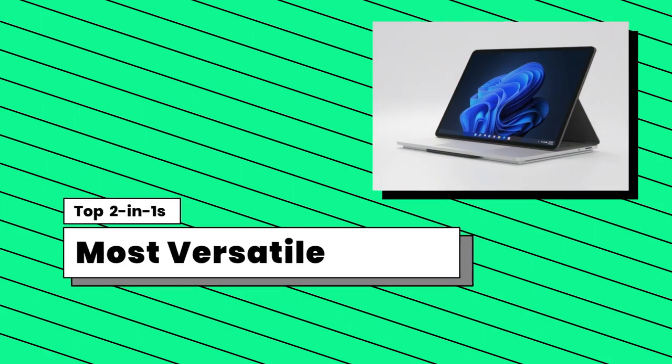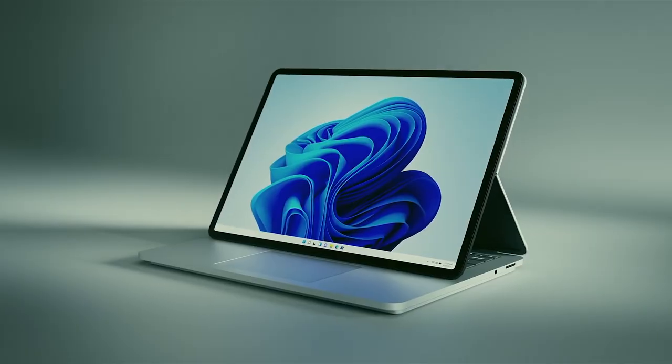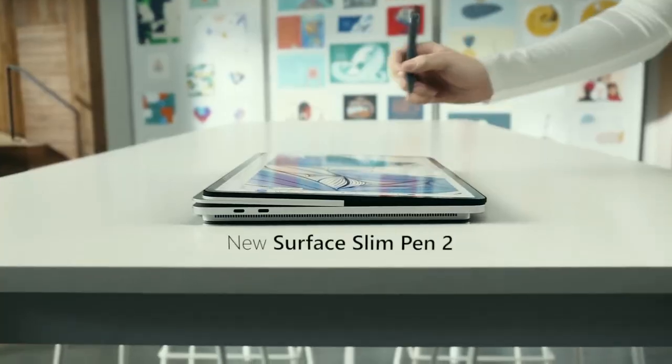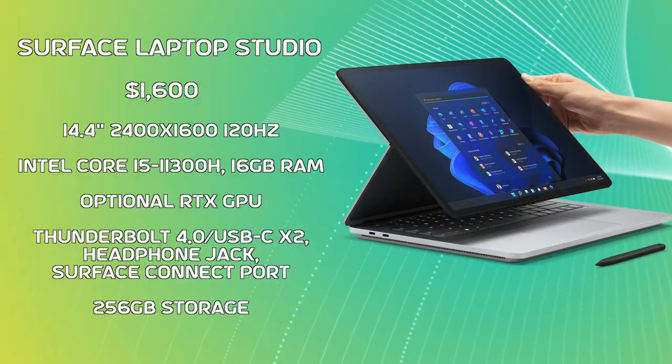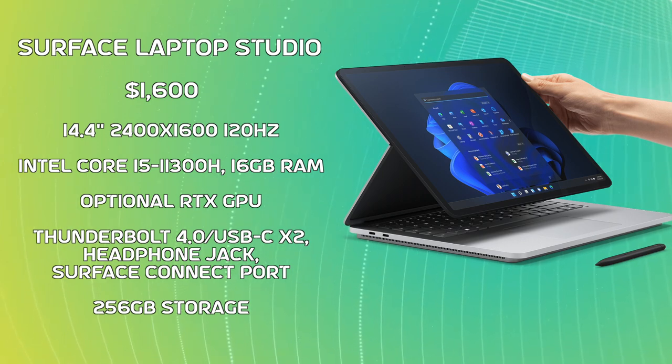In terms of the most versatile or most creative artist-focused 2-in-1, I have to talk about the Microsoft Surface Laptop Studio. It's a modular laptop that can convert into an easel or a tablet, so it's great for creatives or those who just want to draw with their device. It's super versatile and high-performing — you can even configure it with a dedicated GPU so it can handle most programs you want to run. However, it is a little pricey, so keep that in mind.